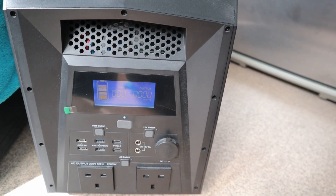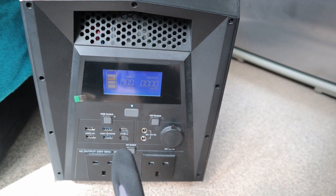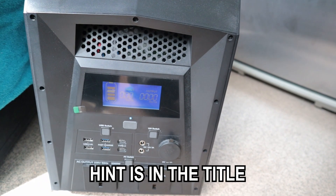So why have I got this unit here? Well, it's because the power station that I've purchased has a resembling form factor to this unit. So what have I gone ahead and purchased? Any guesses?